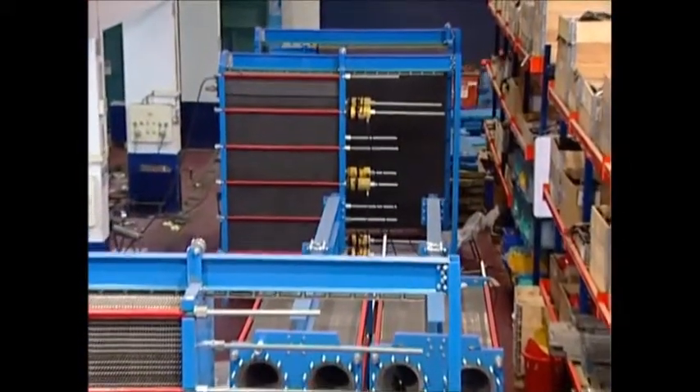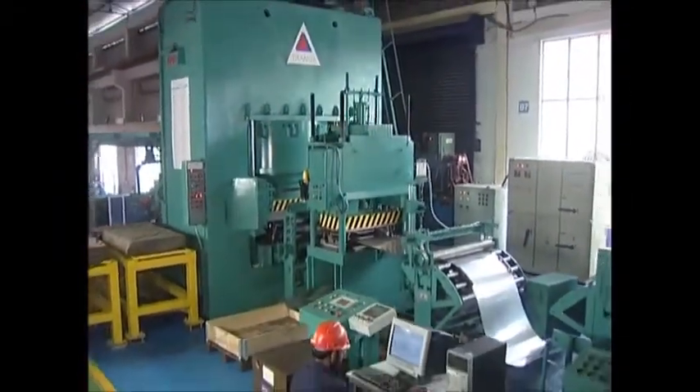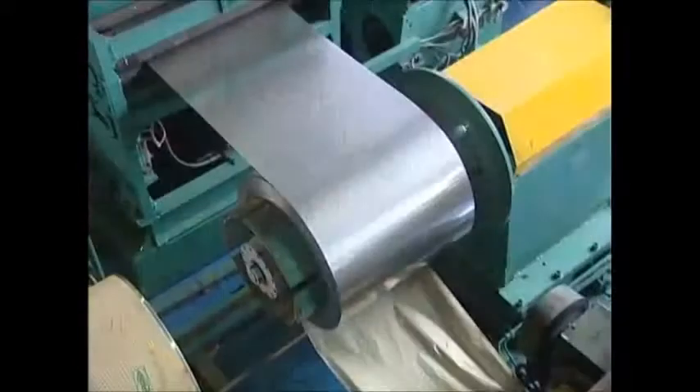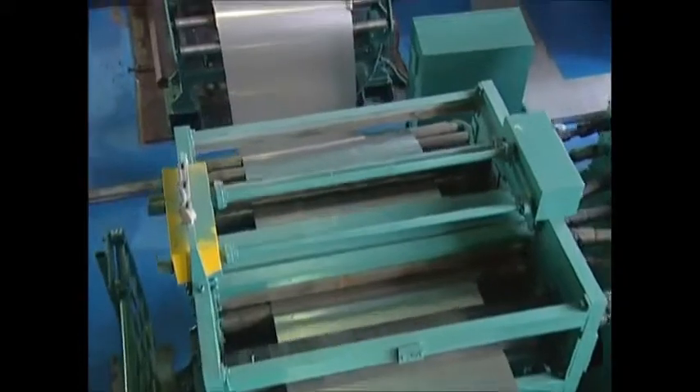The heart of the heat exchanger, the heat transfer plate, is manufactured on a fully automated high-power hydraulic press using a unique progressive pressing technology. The plates are manufactured from a direct coil feed ensuring zero manual intervention.